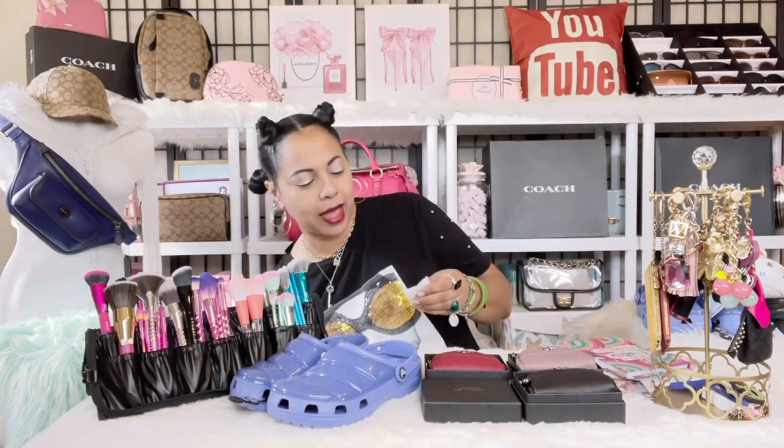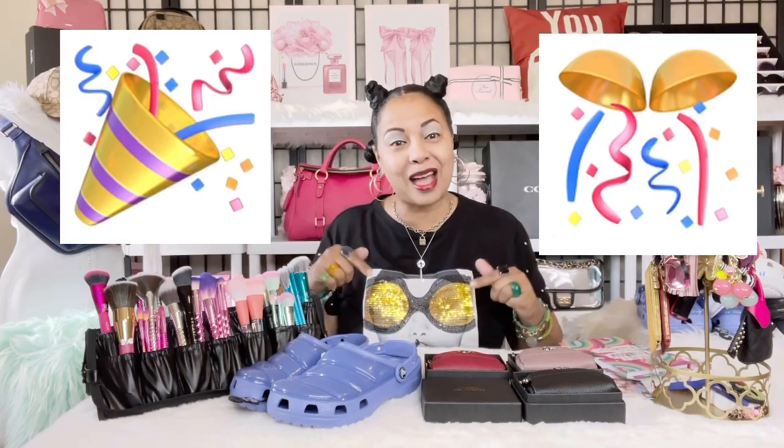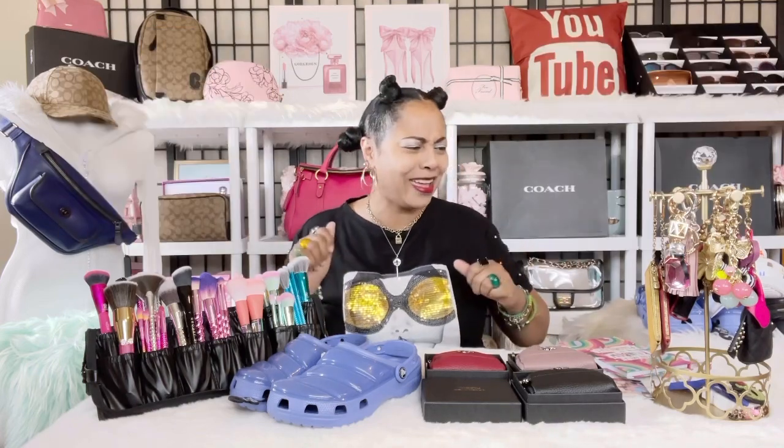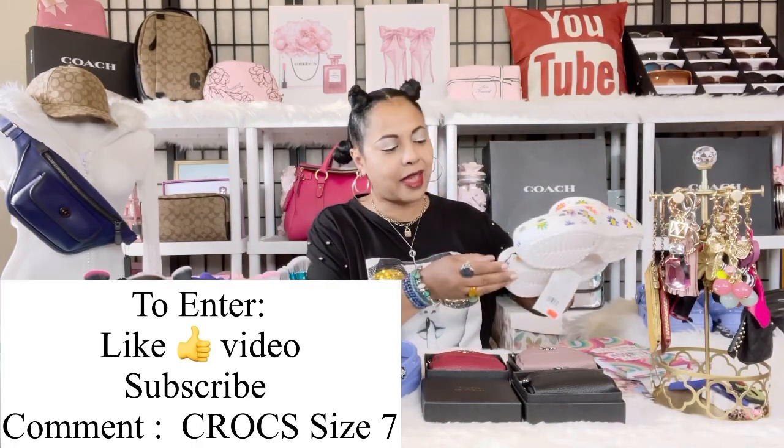Okay, we're only doing one winner today — I'm excited! Here we go... I have one ticket right here, and the winner for the size 8 Croc is... I Love Bright Colors! Congratulations, you are the winner of the size 8 Croc! Everybody make sure you go ahead and congratulate I Love Bright Colors down in the comments. It's your birthday, we're gonna party! Thank you for entering my giveaway.